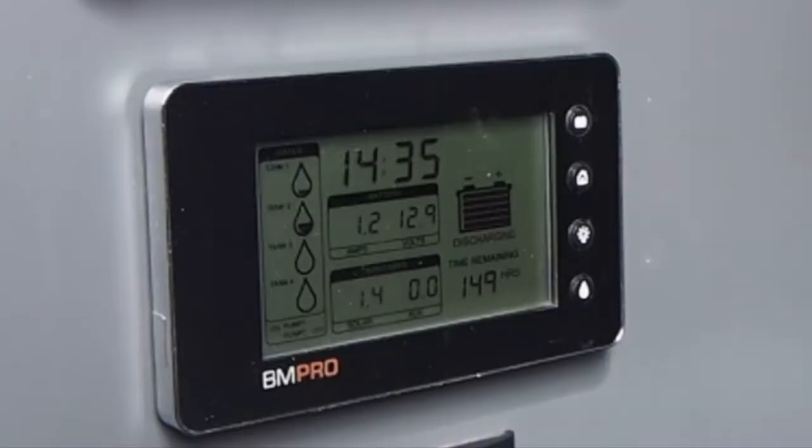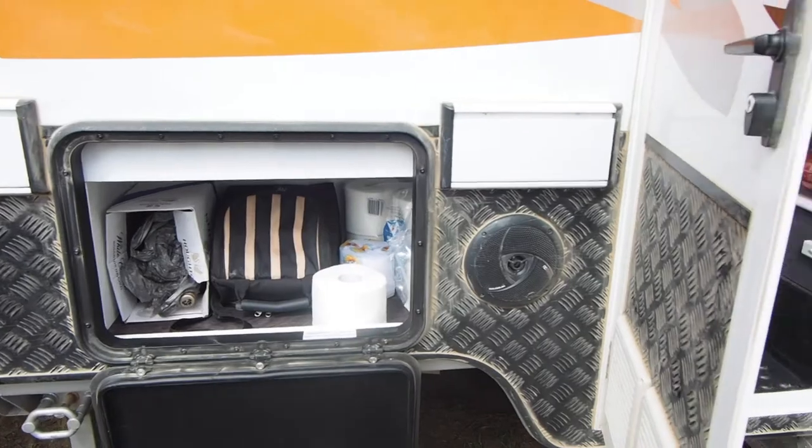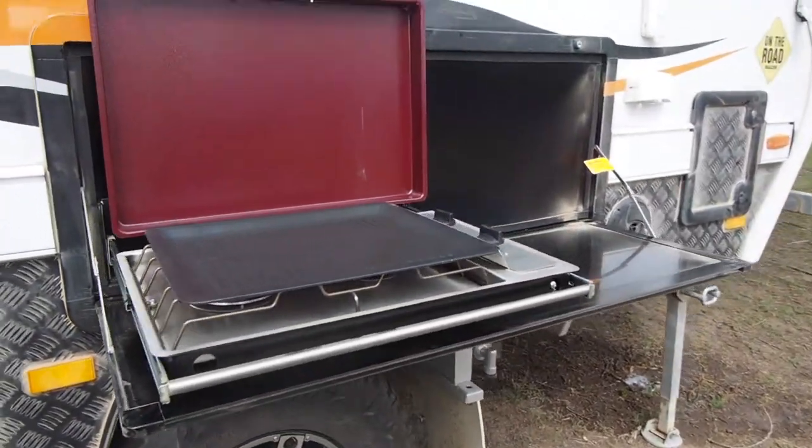It's more than that actually, because it gives you the water tank levels and how much is going into the solar panel, how much you've got left. It's a great idea and I think they're really well made and very easy to read. At the front there is a good sized storage hatch, an outside speaker, and an outside barbecue.